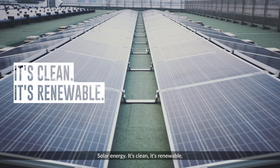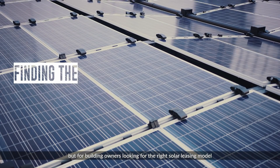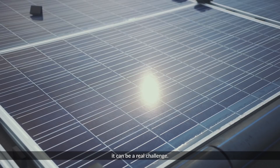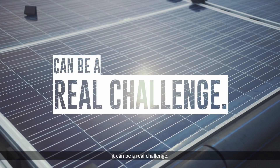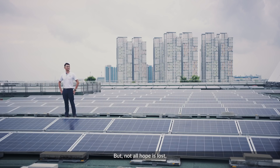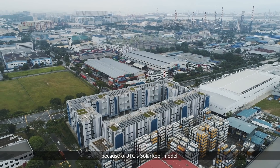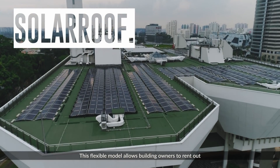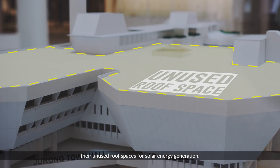Solar energy — it's clean and renewable, but for building owners looking for the right solar leasing model while considering the energy needs of their tenants, it can be a real challenge. Not all hope is lost, because of JTC's solar roof model. This flexible model allows building owners to rent out their unused roof spaces for solar energy generation.